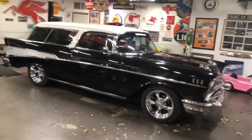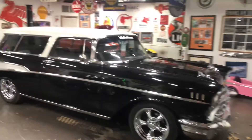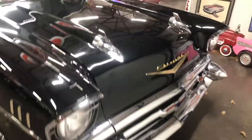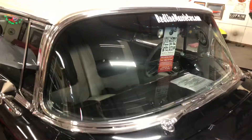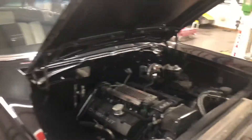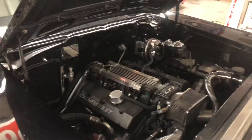Hey everybody, this 1957 Nomad Bel Air has 72 miles on a fresh build. It's fuel injected with an LT1 and 4L60E transmission, full frame-off restored. It's been a long-time project for a gentleman — we bought it and finished it.